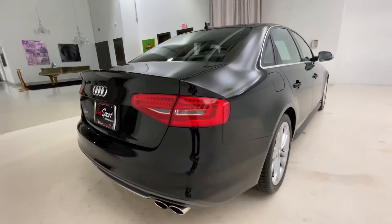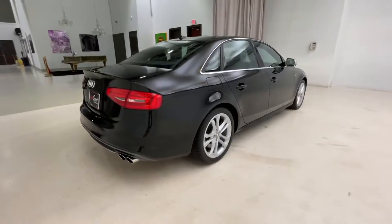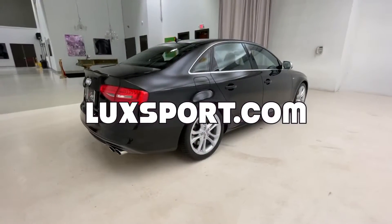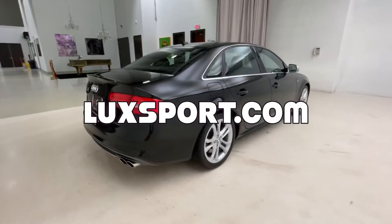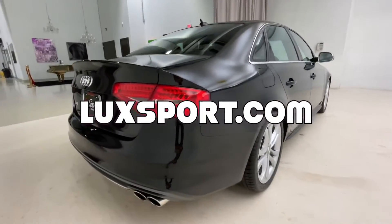If you're interested in learning more about this 2013 Audi S4, definitely be sure to visit our website, LuxSport.com, where you can check out the full listing of this car and all of the other cars that we currently have offered for sale.